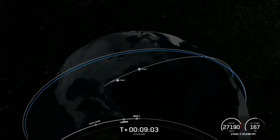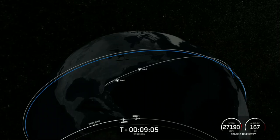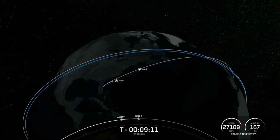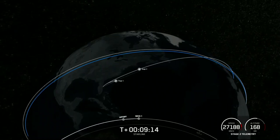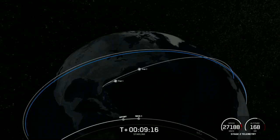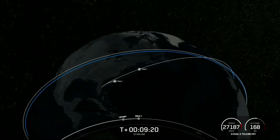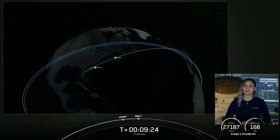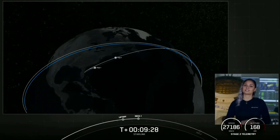There's that callout for SECO-1, as I mentioned earlier — that is second engine cutoff one. We are doing two burns for this MVAC engine. Nominal insertion orbit — there's that callout for a good orbit. Stage two is now going to coast in this orbit for the next 35 minutes or so. We'll see you back here at T plus 45 minutes for the second stage relay.